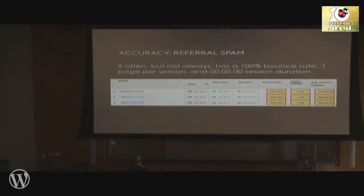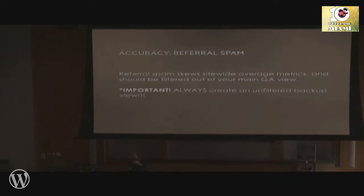Referral spam often has bot-like metrics like a 100% bounce rate, one average page per visit, and zero seconds session duration. That will really skew your overall metrics when you're trying to learn about your whole site's bounce rate, average pages per session, et cetera. The referral spam should be filtered out with filters — and again, always create a backup unfiltered view if you're going to try to do this.